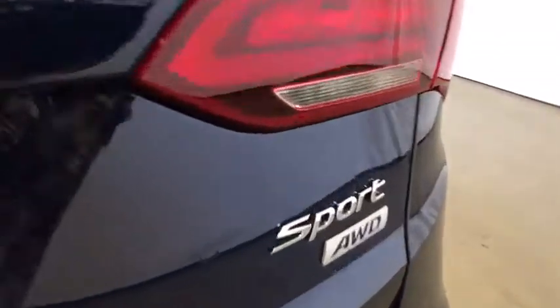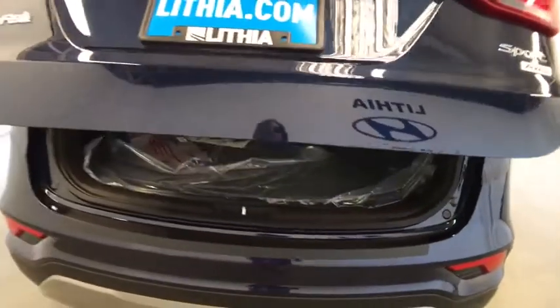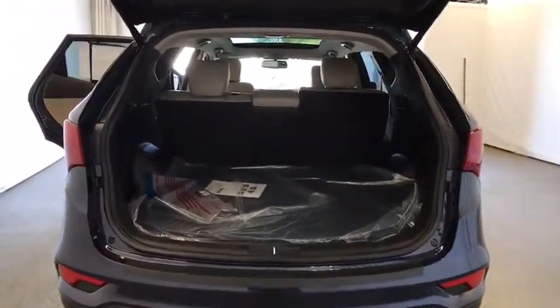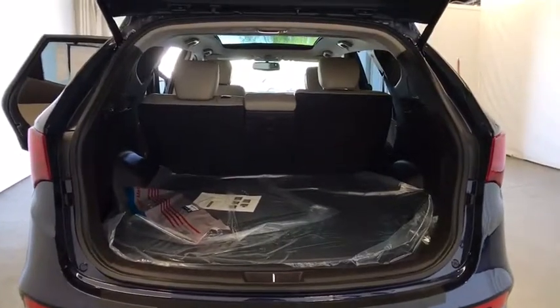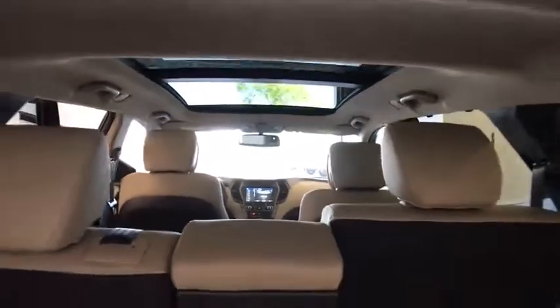Let's drive in. The new ride is around the corner.